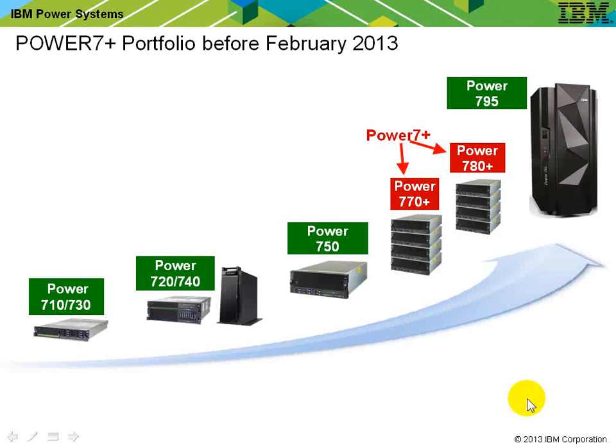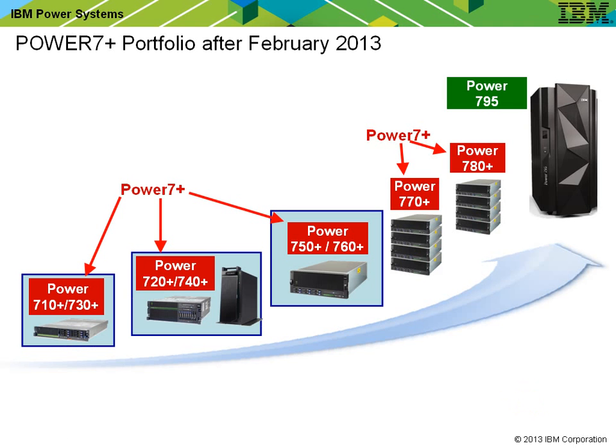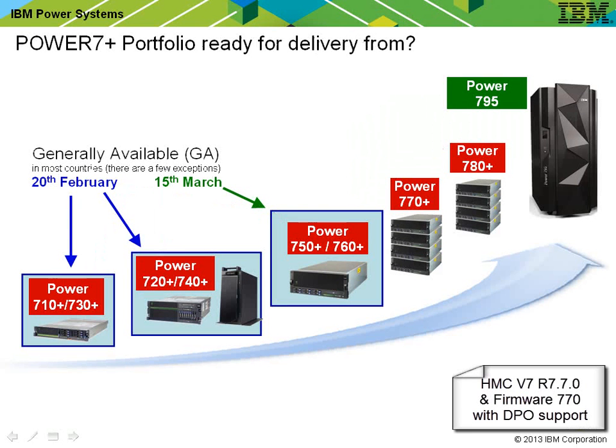Before this announcement, we had the Power 7 Plus processor in just the 770 and the 780 models. We're now rolling it into the lower and middle half — from the 710 to the 740 are being updated, the 750's been updated, and there's a new 760 model. The 710 to 740 become available February the 20th, and the 750 and 760 on the 15th of March. Along with these machines, we'll also get an HMC upgrade to version 777, and the firmware installed with the machine will be version 770.